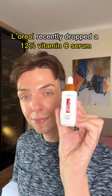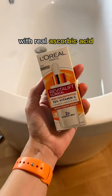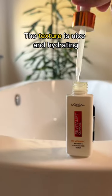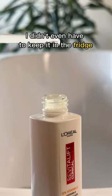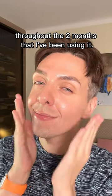The good news is L'Oreal recently dropped a 12% vitamin C serum with real ascorbic acid that's available in most drugstores. The texture is nice and hydrating, it layered nicely with my moisturizer and SPF, and most importantly, it was stable. I didn't even have to keep it in the fridge, and it did not oxidize throughout the two months that I've been using it.